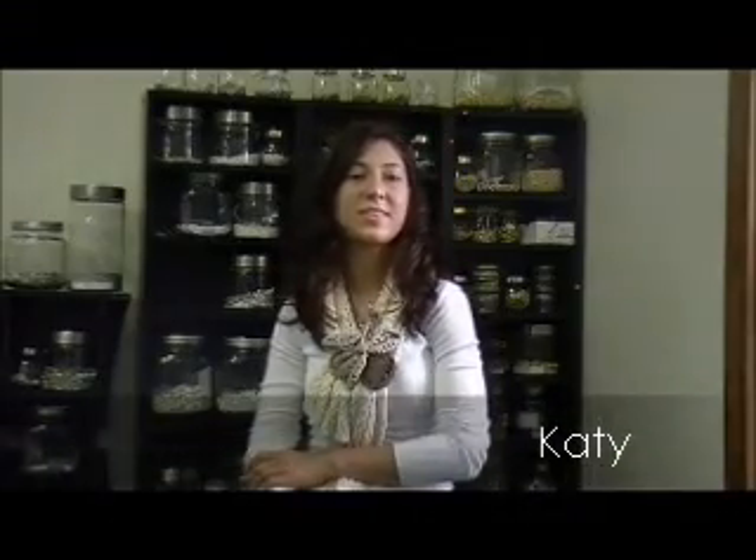My name is Katie and I work at Lauren's Hope Medical ID Bracelets and I am one of the designers. Being one of the youngest designers is different. It can be challenging but it's also very rewarding knowing that I've done so much already.